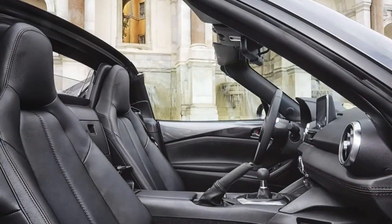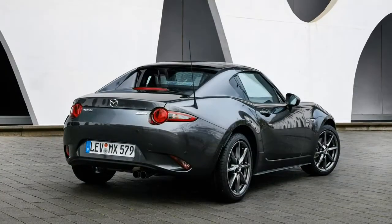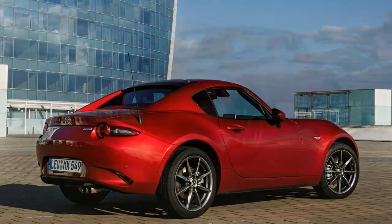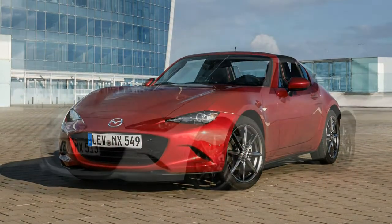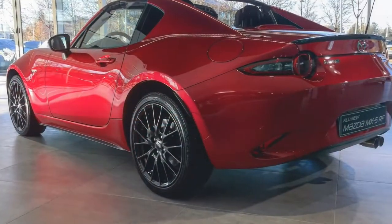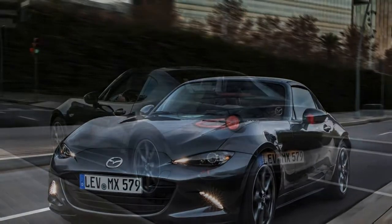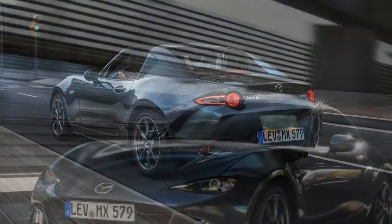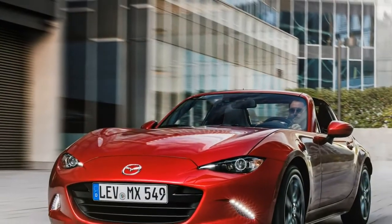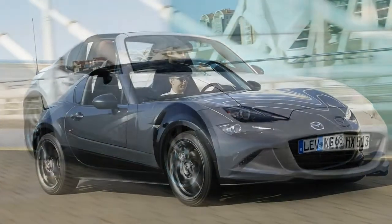Moving up to Sport Nav trim, you'll get heated leather seats — the unheated seats of the Cell Nav are finished in black cloth — plus automatic wipers and headlights with an automatic high-beam dipping function. Keyless entry is standard on the Sport Nav too, as well as rear parking sensors and an upgraded Bose audio system. The Sport Nav is also available with both engines. The 2.0-liter Sport Nav models get firmer Bilstein suspension dampers and a strut brace to go with the limited-slip differential.